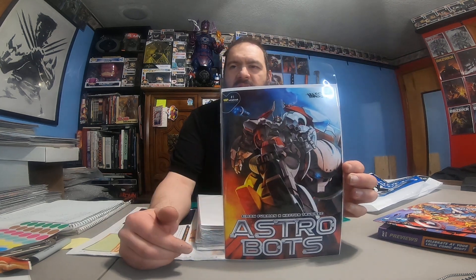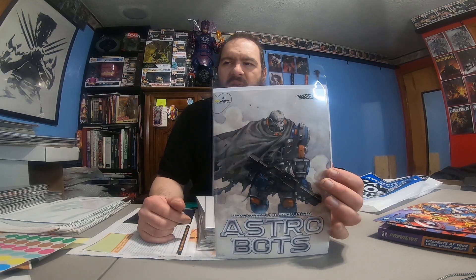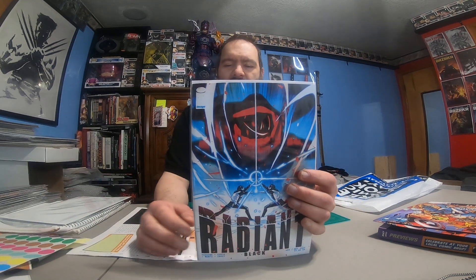So let's see what we got in the stack. Asteroid Bots, number one. This is a Whatnot Publishing book — I believe I was the only one who ordered these. I got the Ashcan preview version as well, so that's cool. And this should be a Cover B — it's a cool-looking cover. I believe I added this to my subscription box.